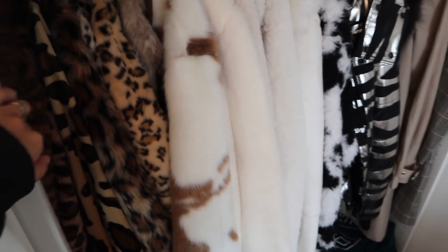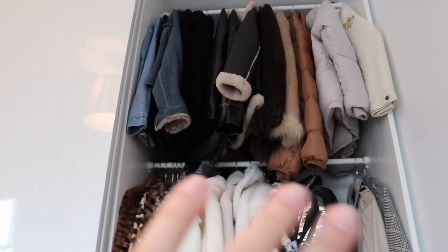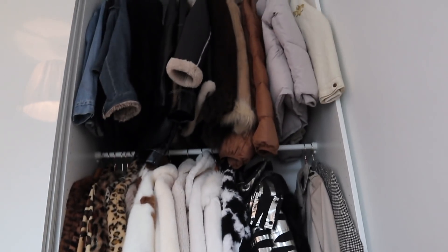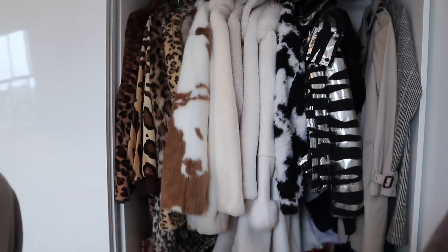Moving on to my coats — my pride and joy. For this side, I decided to have just two railings and no storage because I have long coats, as you can see, and I also have long dresses in summer. So just having two railings that I can put them all on will be way more useful than loads of drawers and shelves and stuff.